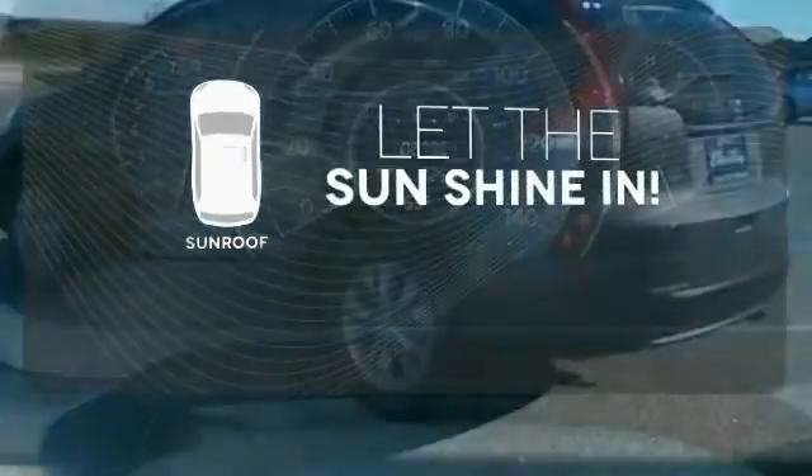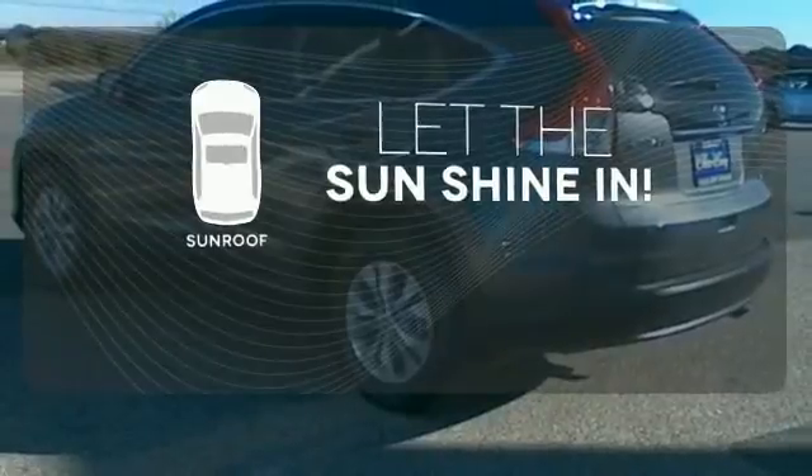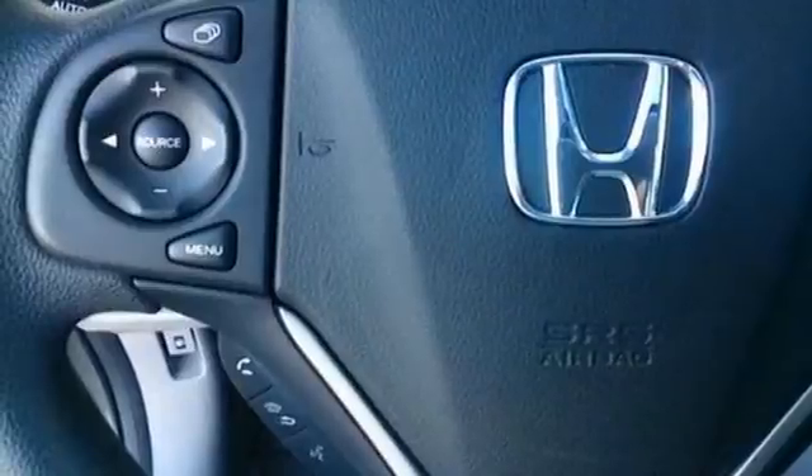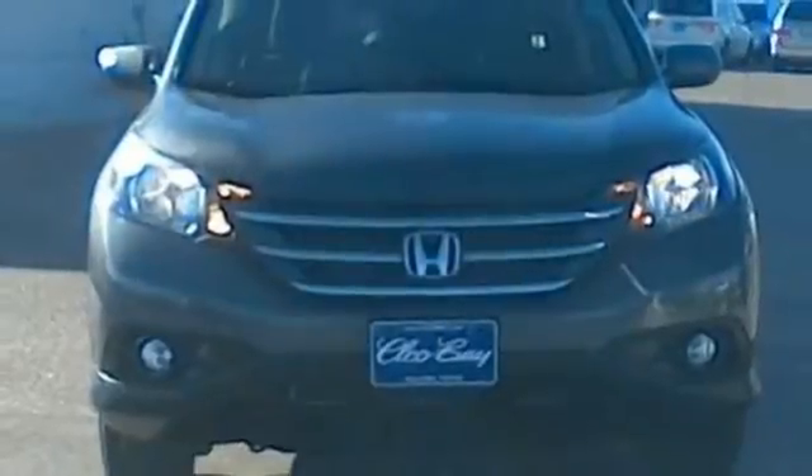Let the sunshine and fresh air in with the sunroof. The backup camera gives you a clear picture of what's behind you. It's easy to drive and family-friendly. Come in for a test drive today.